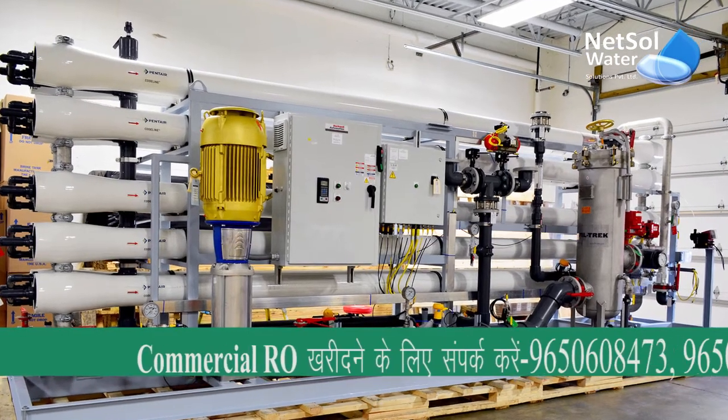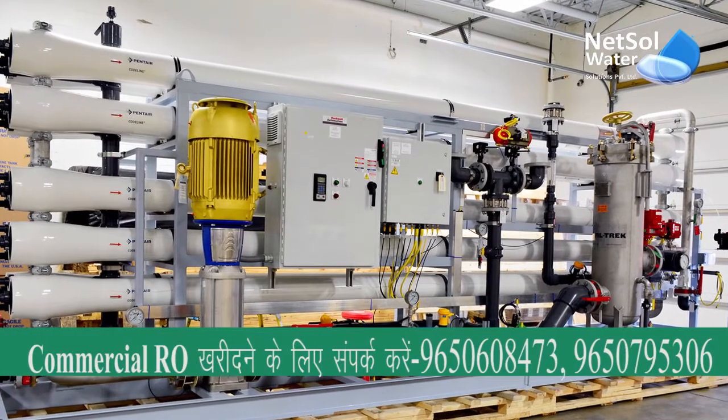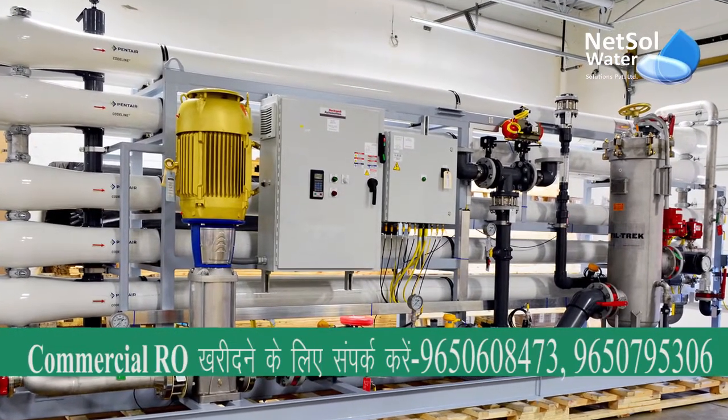For more information related to commercial RO water plants, contact NetSol Water Solutions. Thank you.